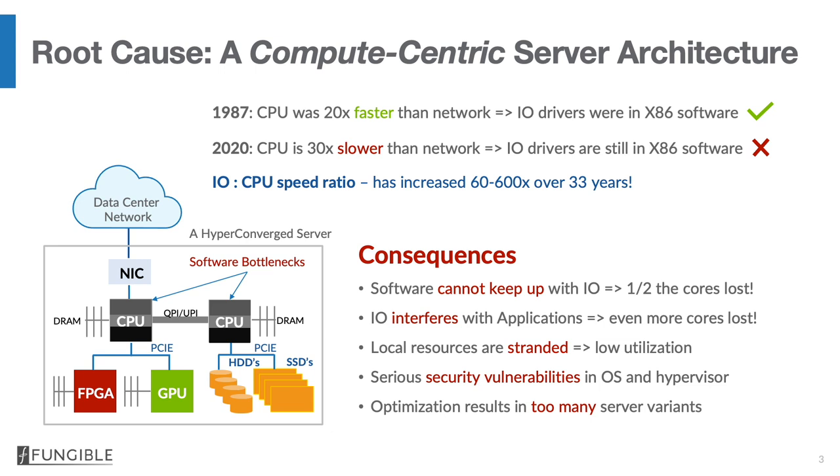The consequences of this outdated compute-centric architecture in a data-centric world is that software cannot keep up with the IO. In fact, over half the cores are lost doing either inefficient things or simply being multiplexed to death. Also, an IO workload is an interfering workload — it thrashes caches, and applications, even if they're not interacting heavily with IO, will not perform well because the contents of caches, both the code and data, is churned over by IO transactions.